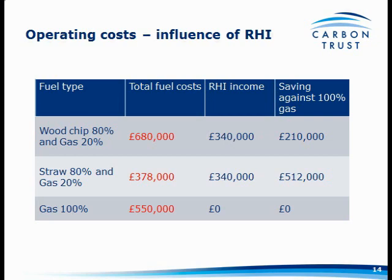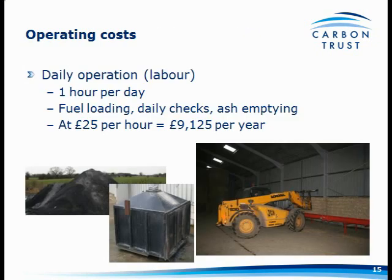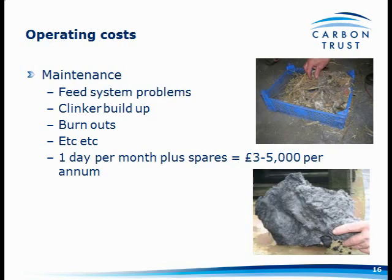The other things you mustn't forget are quite large costs. Daily operation — let's say it's an hour a day, which seems fairly typical from speaking to people who've installed these systems. That includes fuel loading, daily checks, and so on. You're going to need someone with a telehandler if you're loading Heston bales into a conveyor. At £25 an hour, that's nearly £10,000 a year in operating costs over and above a gas system.